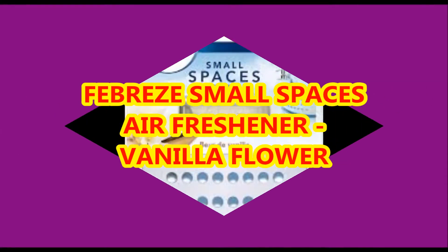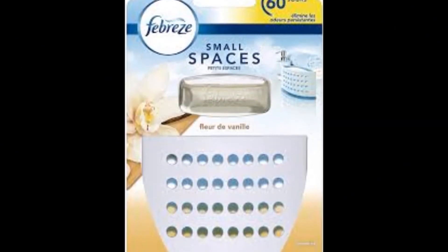This article will help you figure out the top air freshener for office and home available today, and things that you need to consider while buying the fragrance that your home needs.